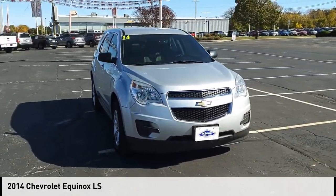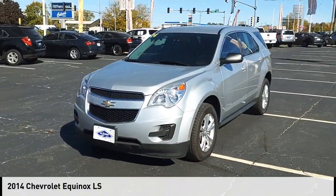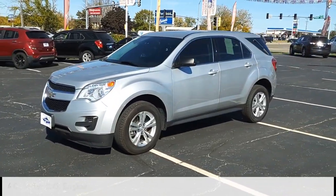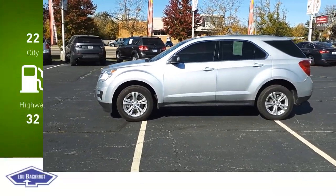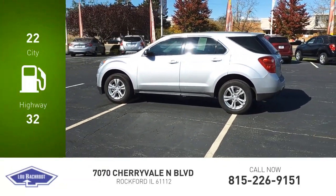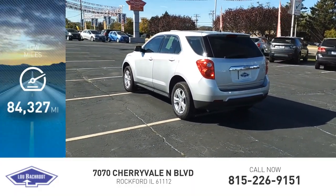Make a great choice today with the 2014 Equinox. This vehicle is powered by a front-wheel drive, four-cylinder, 2.4-liter engine. Great fuel efficiency saves you money by requiring fewer trips to the gas station. This vehicle has less than 85,000 miles.